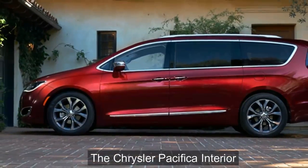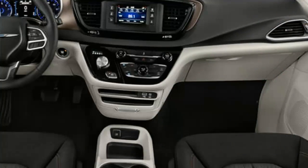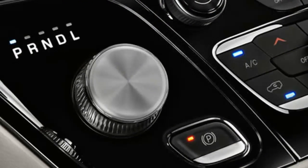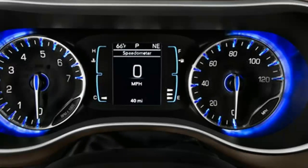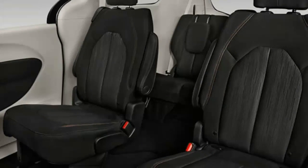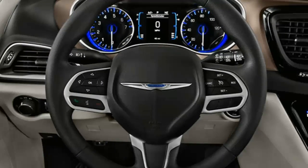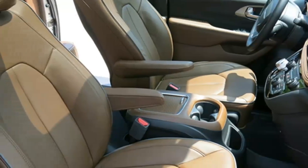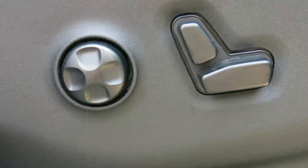The Chrysler Pacifica seats seven people in its standard configuration but can handle up to eight if you choose the optional second row bench seat. If you were ever a fan of the Stow-and-Go seating feature in previous Dodge or Chrysler minivans, you'll be happy to know it carries on in the new Pacifica. The third row of seats easily folds into the floor to increase cargo room, just like almost every other minivan. However, thanks to Stow-and-Go, the Pacifica's second row seats also fold flat onto the floor.